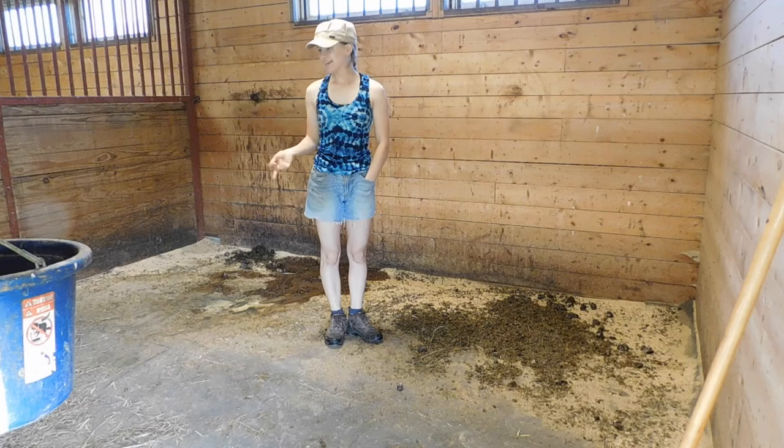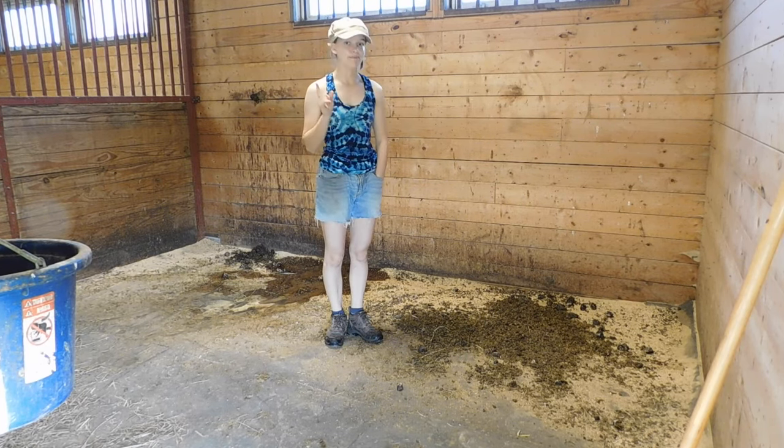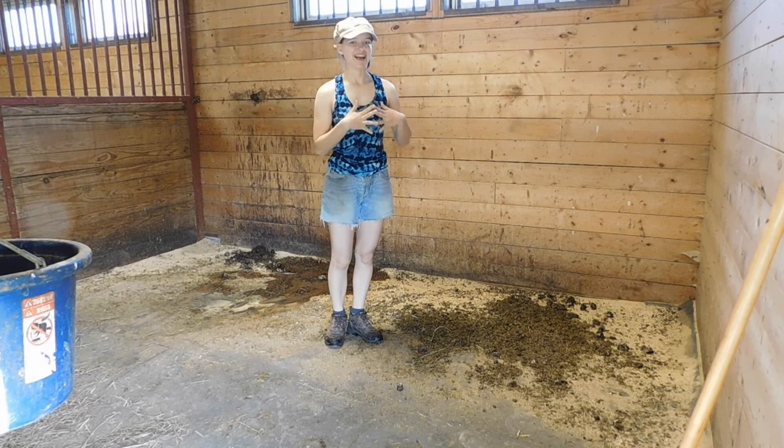The first thing I do is clean out Princess's stall, and then I'm going to put more bedding in this time. Enjoy the quick little time lapse.